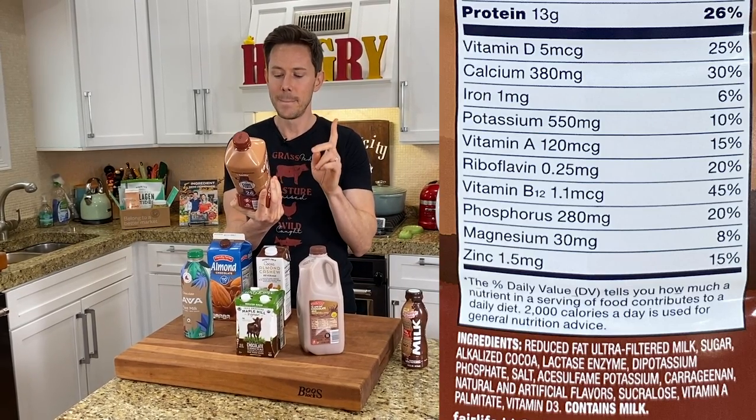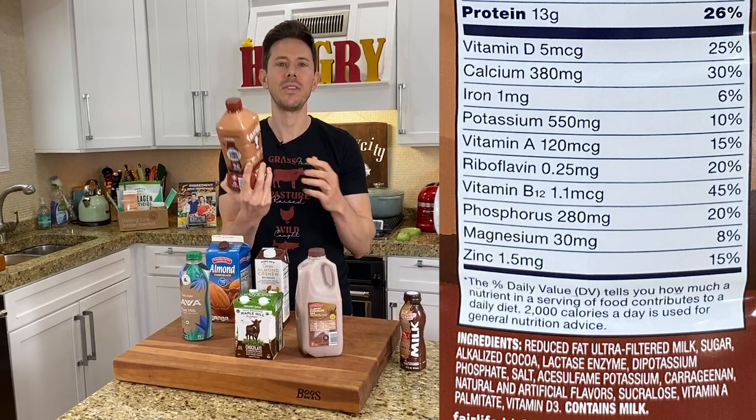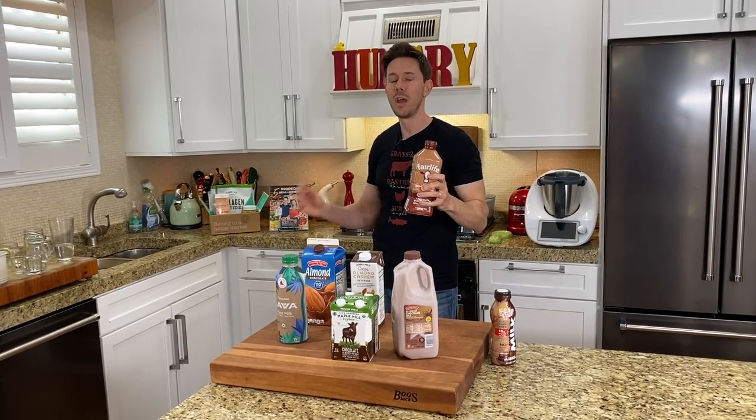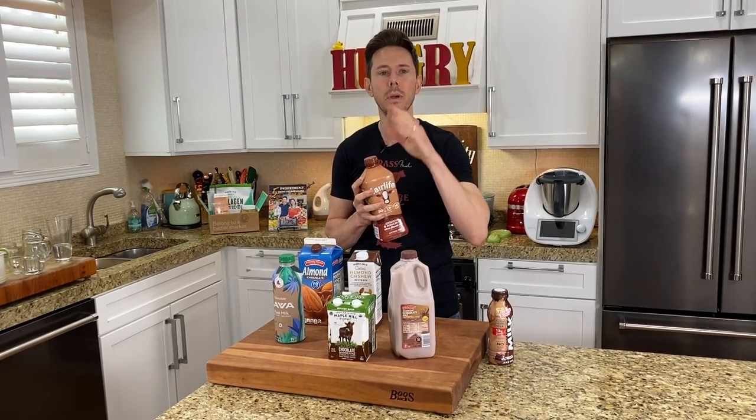Then you pick up something like the Fairlife — once again, they use carrageenan, but this one has less sugar. The reason is they're using sucralose in addition to sugar, and it has natural and artificial flavors. Why are they adding artificial flavors? Milk with cocoa and some sugar is delicious — you don't need to jack it up with artificial or natural flavors. I think the reason why they're adding carrageenan here is because cocoa powder has a tough time emulsifying with milk, but you don't need to do that. The good ones won't have it.